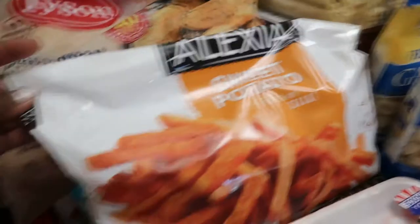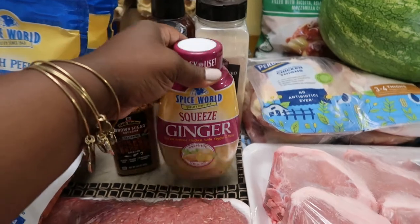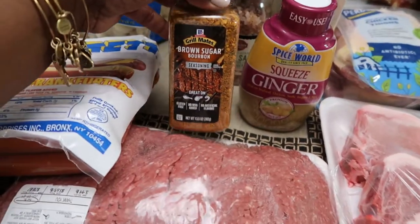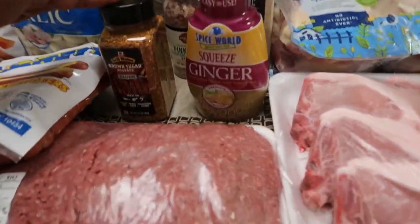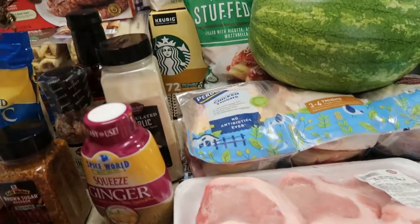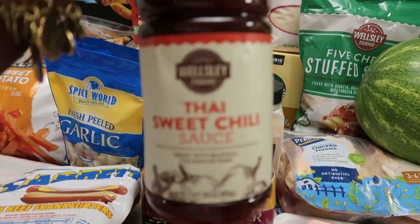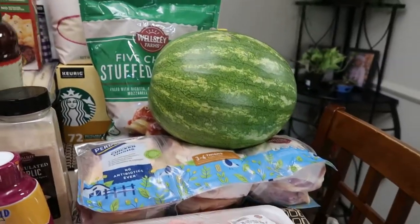I also got some sweet potato fries, a bag of frozen chicken breast, and a big thing of fresh ginger because I have beloved sauce in my future — I bought that specifically for my beloved sauce. I got brown sugar bourbon seasoning which I want to try on my pork chops — that'll be a separate meal from the stuffed ones. More pink Himalayan salt, more garlic, and I saw this wing sauce and I'm going to fry some wings and toss them in it.